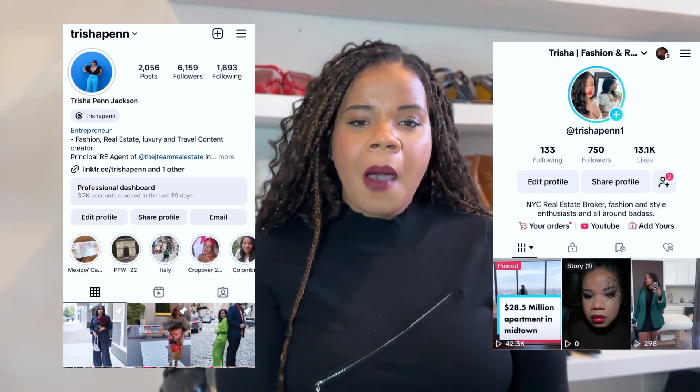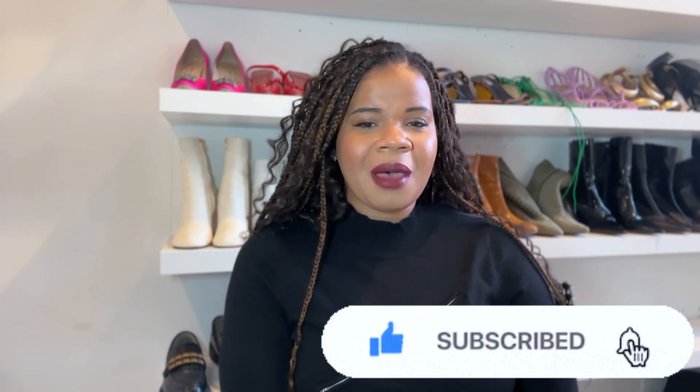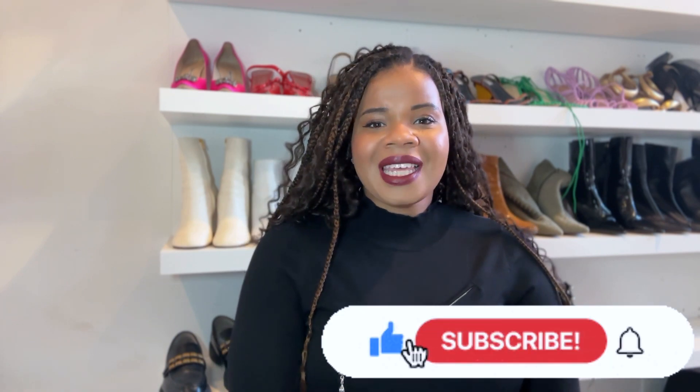Hello, beautiful people, and welcome back to my channel. If you are new here, my name is Trisha Penn Jackson. I'm a licensed real estate agent in New York City, and I also write a fashion and lifestyle blog called feastandfashion.com. Here on my YouTube channel, we talk about fashion, lifestyle, travel, and we sprinkle in a little bit of real estate. So if you haven't already, please hit that subscribe button, the notification button, and give this video a huge thumbs up.